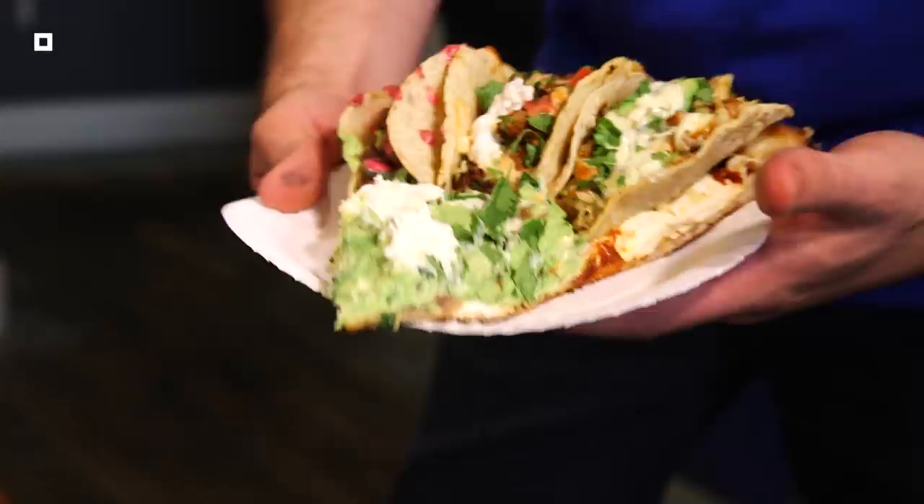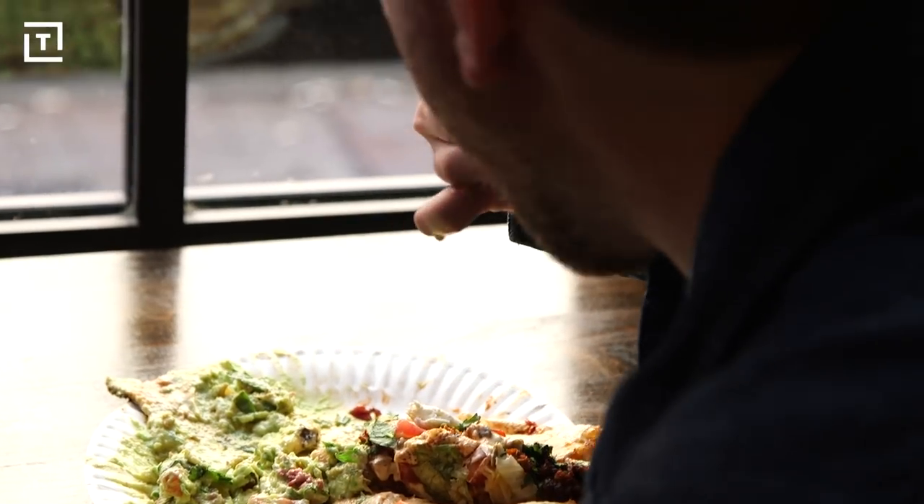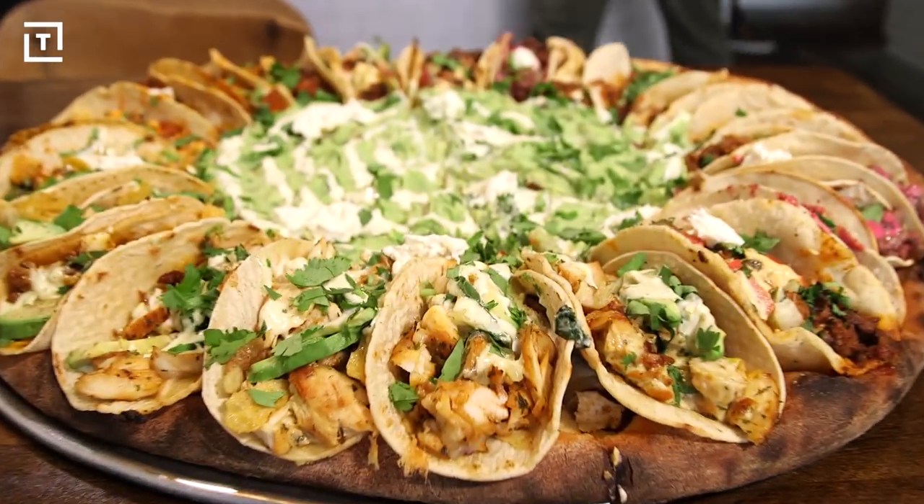The taco pizza may look like this outrageous, messy food pile, but there's a lot of attention to detail and craft that goes into making each and every taco on the pizza.